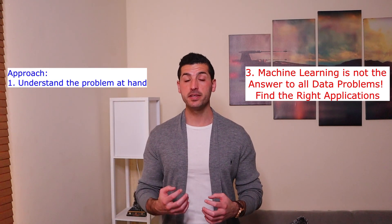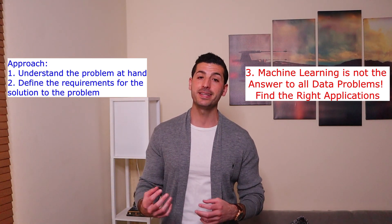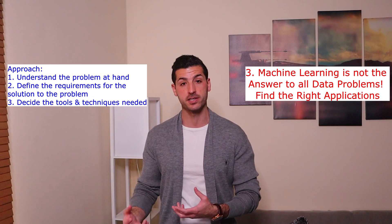You need to be open when facing real-life data problems and not go for machine learning as the answer to everything. First, understand the problem at hand, then define the requirements for the solution, and only then decide which tools and techniques are best fit for this task.